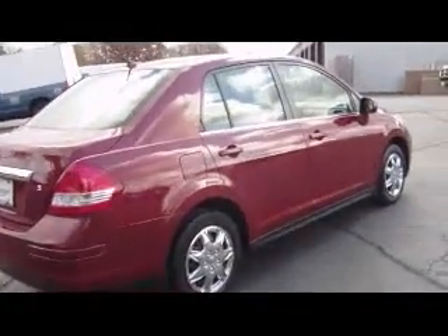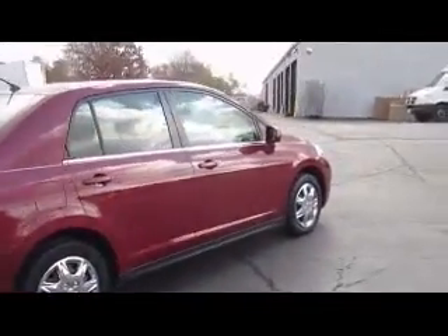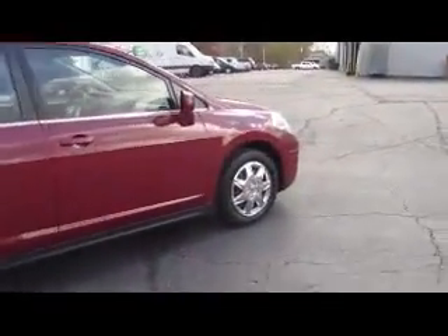Nice, clean little car. It has been checked out by our service department, so it is up and ready to go. If this is something you'd like to come out and take for a test drive, just give us a call out here at Zimmer Motors and be sure to ask for me, Jim Marsh. Thank you.